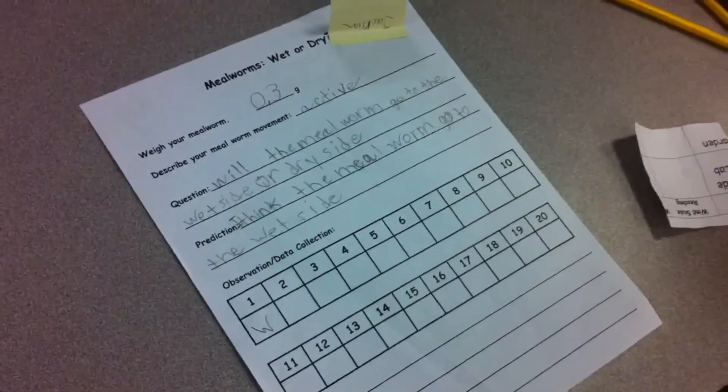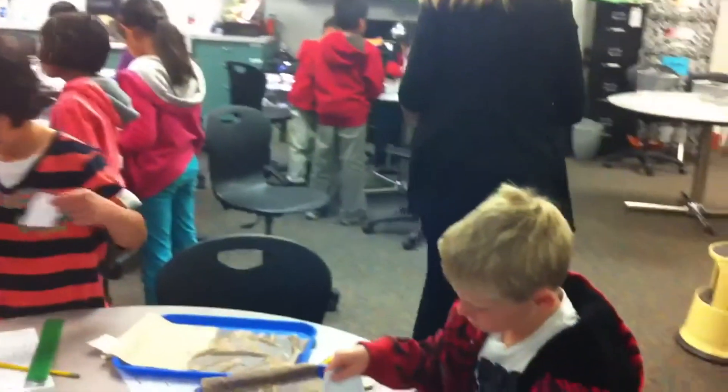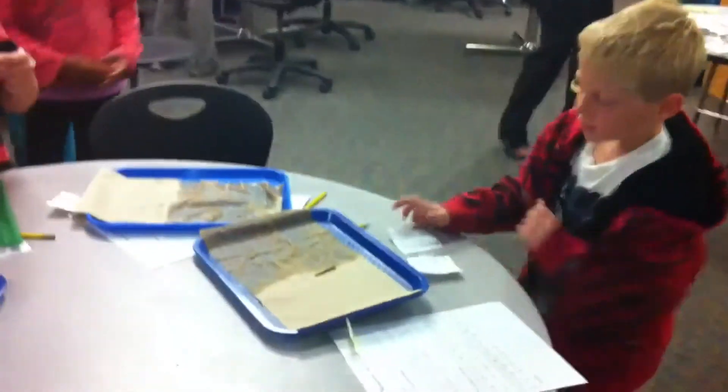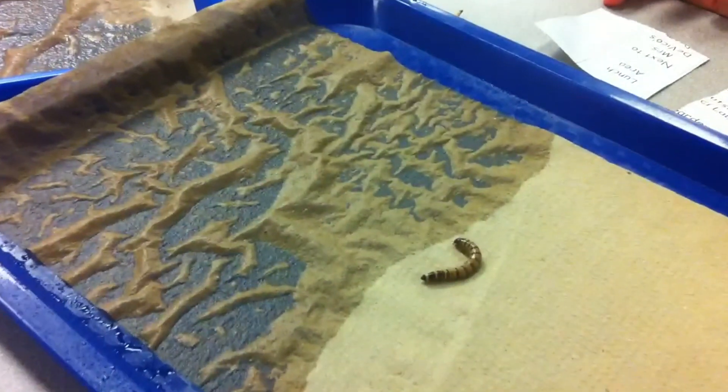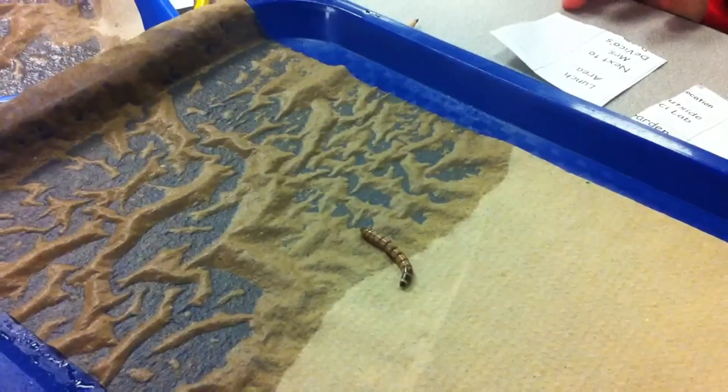We're going to have a seat and then we're going to move this over for you. And then this one's going to be adjusted so you can put your mealworm over at the center. It's moving, it's moving.